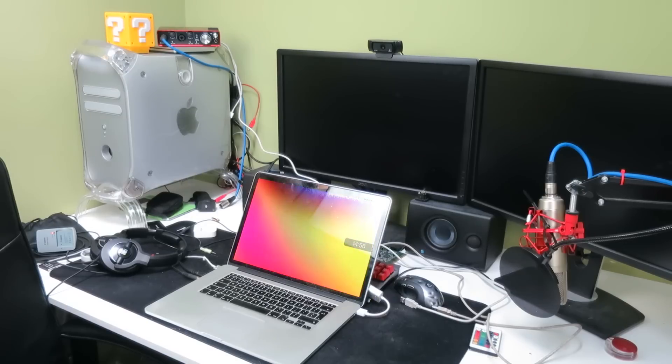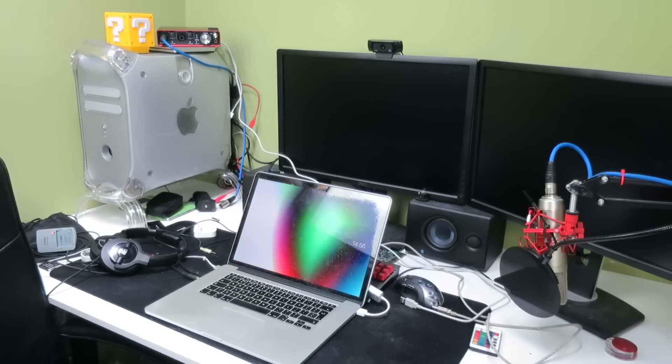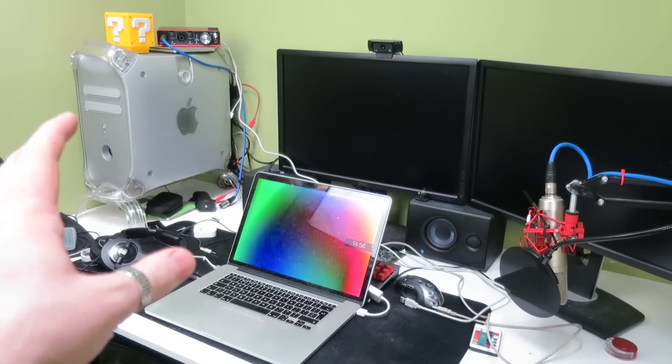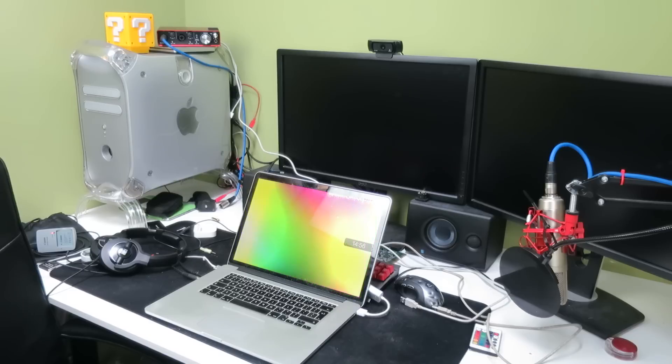Welcome to a sort of sad little video. Today I am delivering the unfortunate news that after five years of faithful service I will indeed be retiring the Power Hack G4 Quicksilver, and eventually selling the machine. Once I figure out what I'm going to do and all my plans get straightened out, I'll sell it, and we'll talk a little bit more about the selling side at the end of this video.